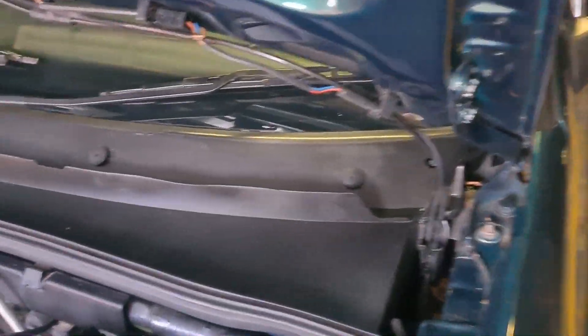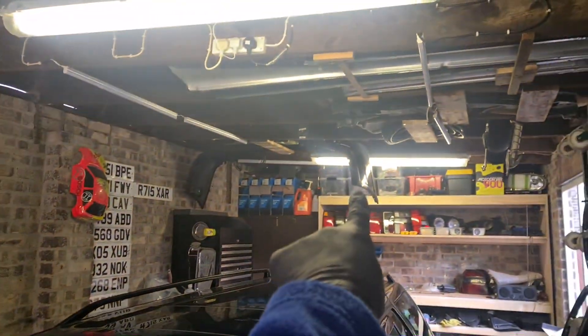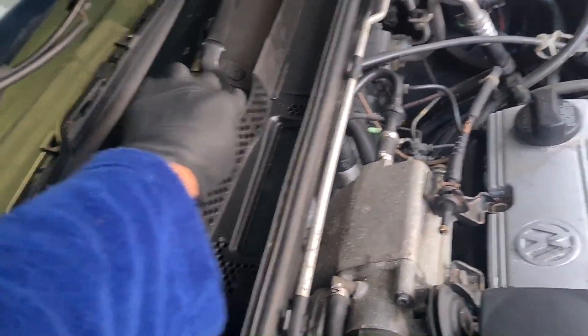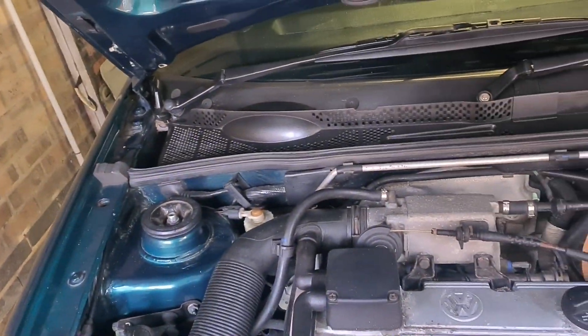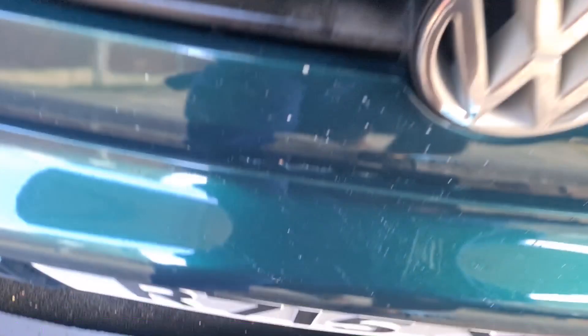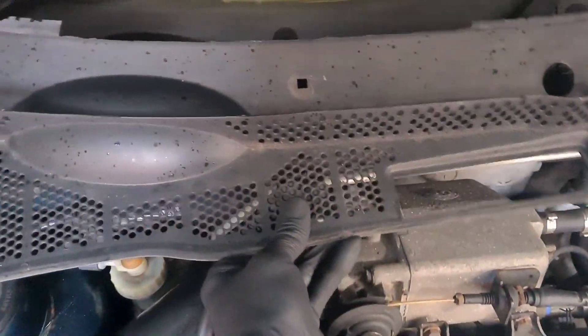The scuttle panel is now on and looking fantastic. I am missing one clip but I think it's up in the clip drawer somewhere, so I'll have to rummage through that another day. If anybody's got any of these parts feel free to message me via the link in the description - I'm always after parts. It looks so much better compared to before when it looked terrible and faded. I'm happy with the little progress the car is making so far.